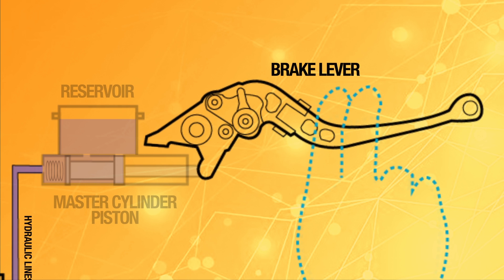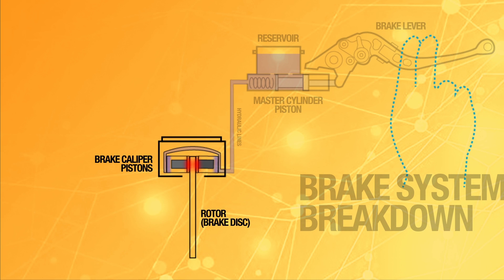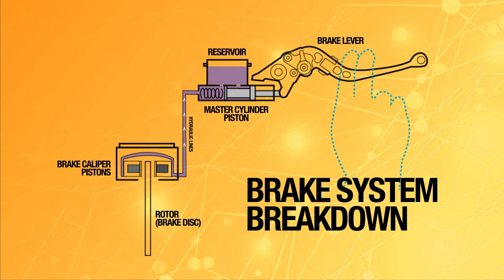When you release pressure on the lever, a spring in the master cylinder pushes the piston back out. This relieves pressure in the system, and the suction that results pulls the caliper pistons back into place, letting the wheel spin freely once again.